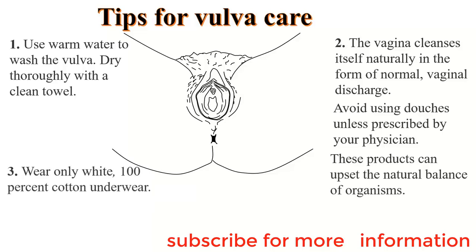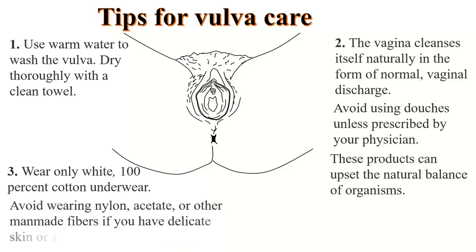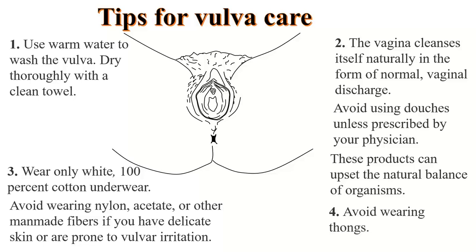Wear white, 100% cotton underwear. Putting on white underwear may not prevent infections, but it makes it easier to notice changes in the vaginal area. Avoid wearing nylon, acetate, or other man-made fibers if you have delicate skin or are prone to vulva irritation, as some of these materials may be allergens and cause allergic reactions to the vulva. Avoid wearing thongs.